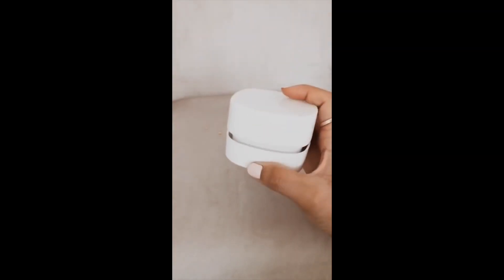Amazon Favorites Part 4: This mini vacuum cleaner is amazing — it can pick up all of the crumbs left behind on your couch or on your dining table.